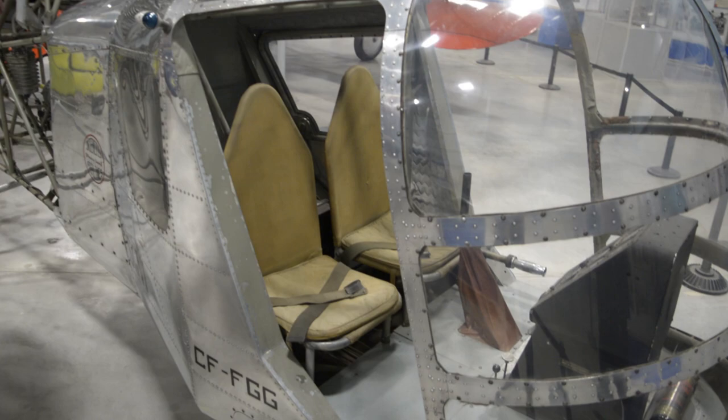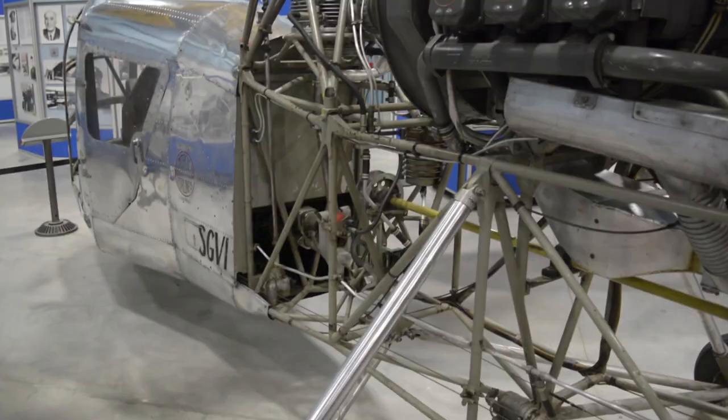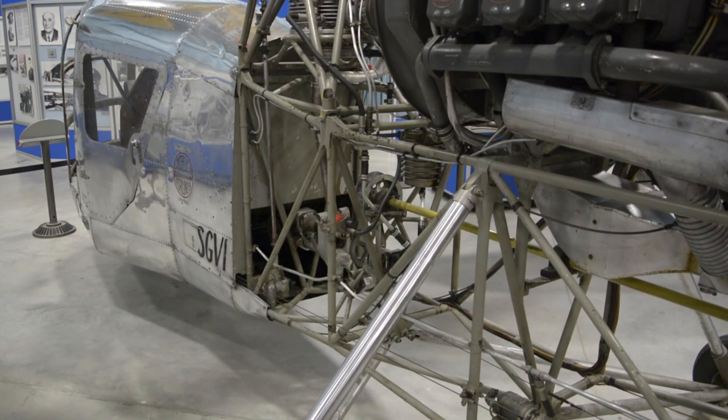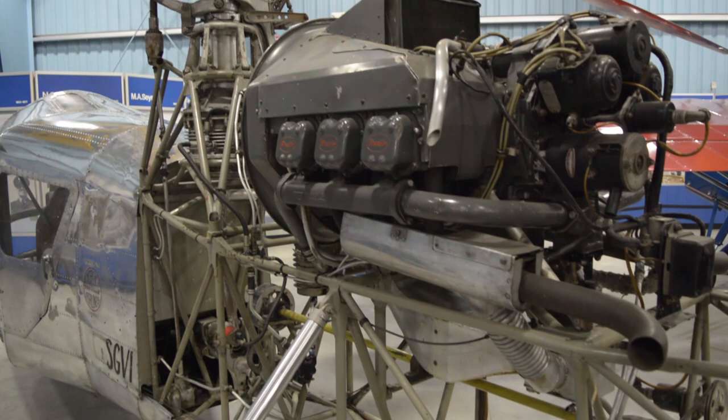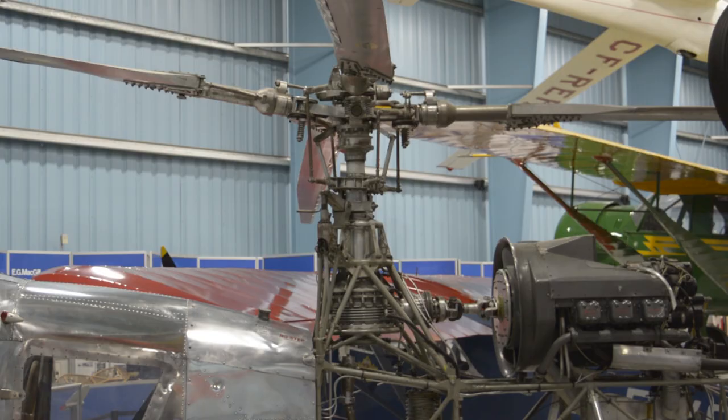Its performance, however, was underwhelming even for its time. It had a low top speed and a weak range. The SGV-1D was then upgraded to the SGV-1E standard with the 200 horsepower Franklin 6A4-200C6 engine. The helicopter performed well, but unfortunately the Grey Gull would progress no further. Competition from other companies including the American Bell, Hiller, and Sikorsky persuaded investors away from the Canadian start-up.